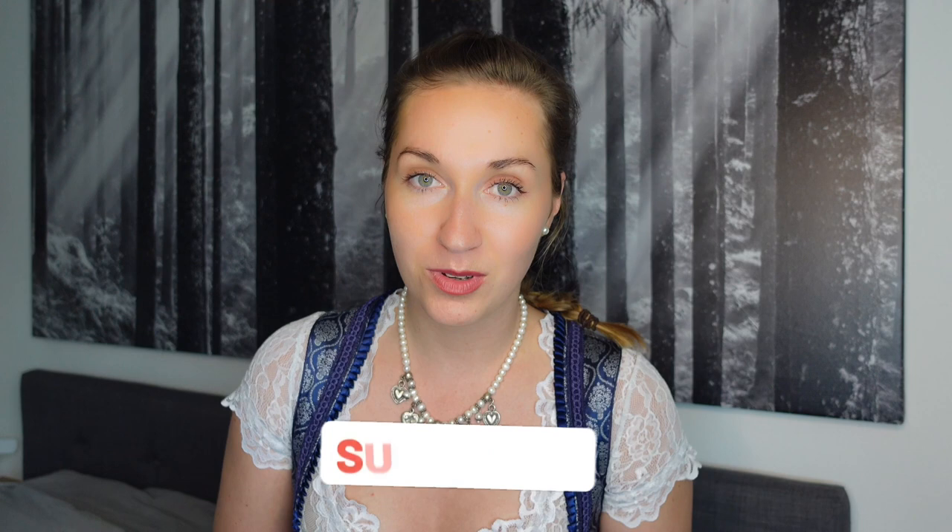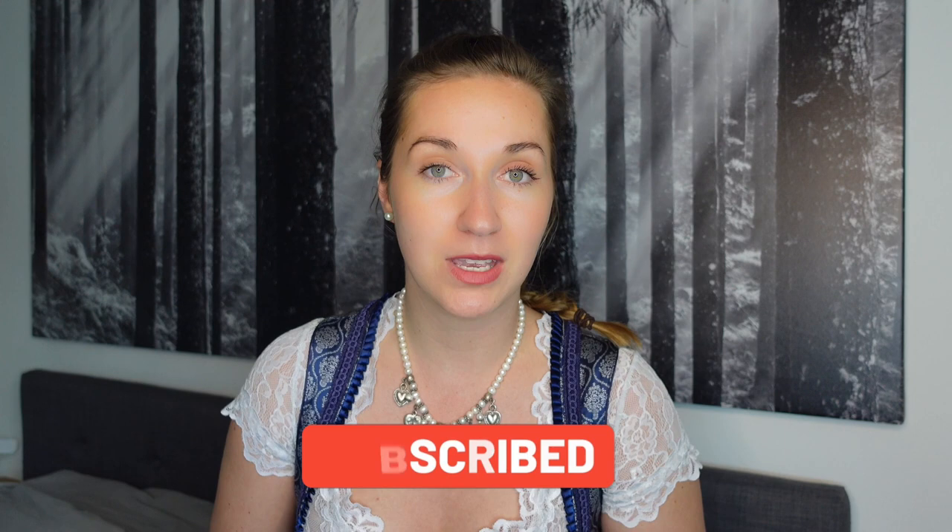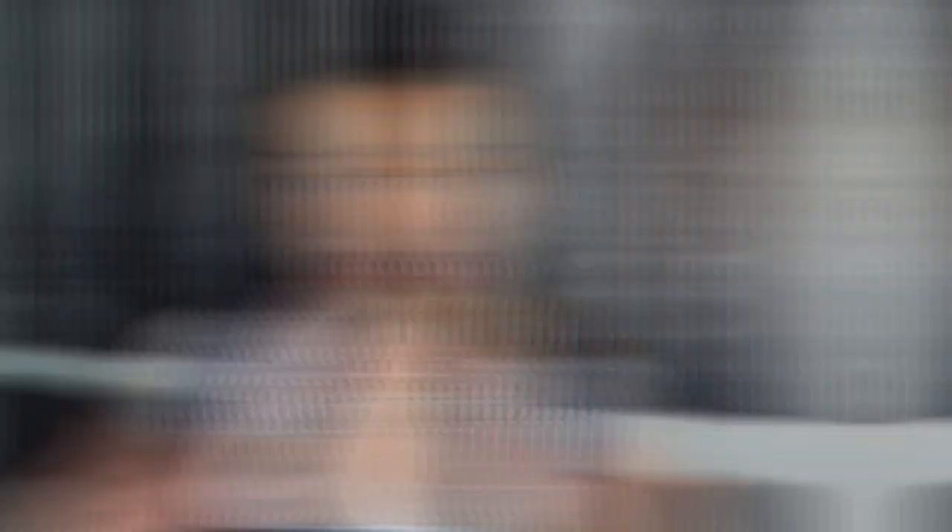But before we do that, don't forget to subscribe down below, don't forget to support me. Every like, every comment and especially every subscription helps me out a lot. And if you have any questions then don't hesitate to comment down below. I will be very happy to answer all of them to the best of my knowledge. But yes, now let's go and get started.